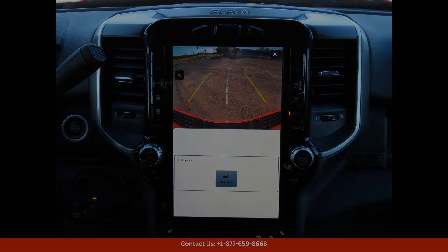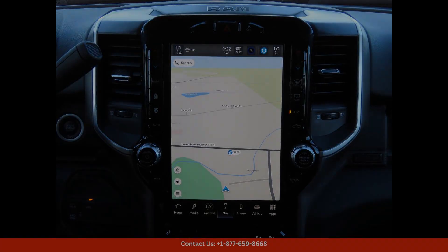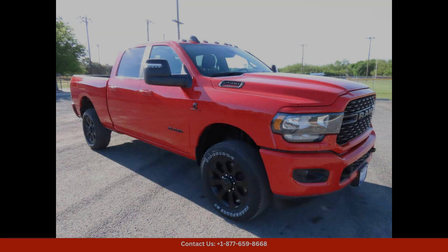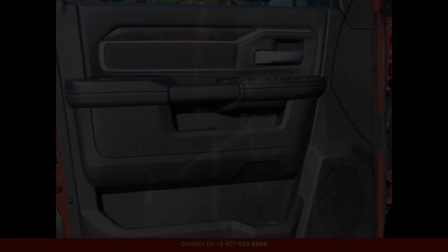Under the hood, you'll find a robust engine capable of tackling tough jobs and rough terrain with ease. The Ram 2500 Lone Star is designed to be a workhorse, with impressive towing and hauling capabilities that make it a great choice for those who need a reliable and durable truck.